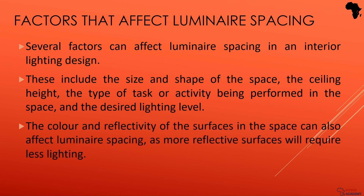So whenever you're designing an interior lighting plan, don't forget to consider these factors and get those luminous spacings just right.